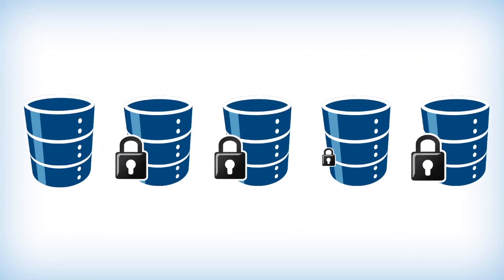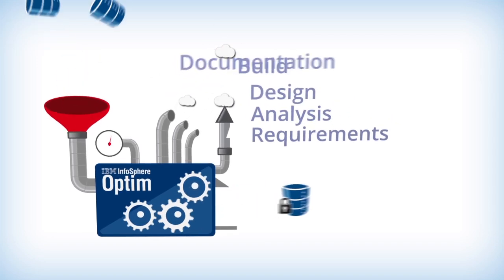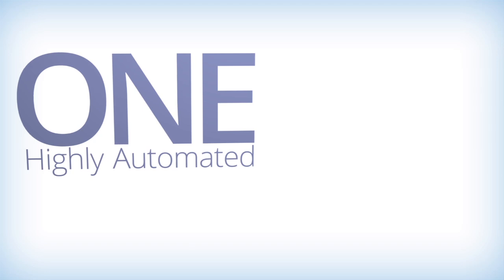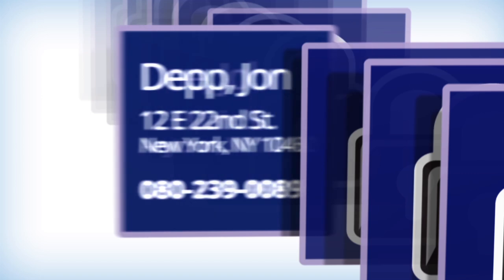To quickly and cost-effectively privatize data across the enterprise, you need the Data Masking Factory for Infosphere Optum, an IBM-approved solution that combines the requirements, analysis, design, build, and documentation steps of an Infosphere Optum data masking project into one highly automated step. This saves time and money, but most importantly, it protects sensitive data should your systems ever get breached.